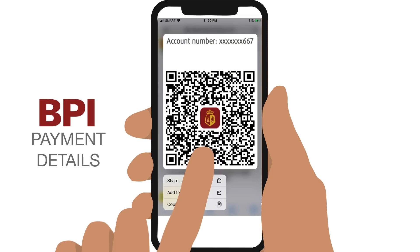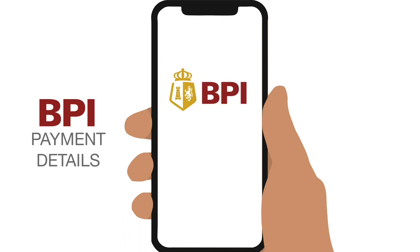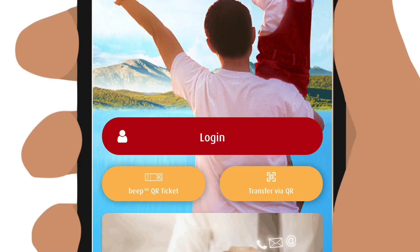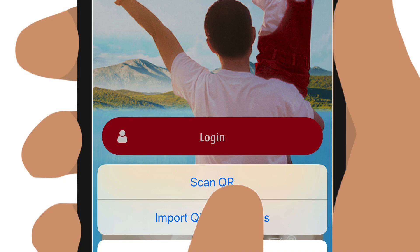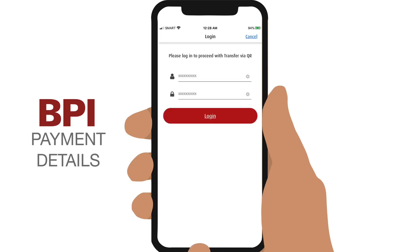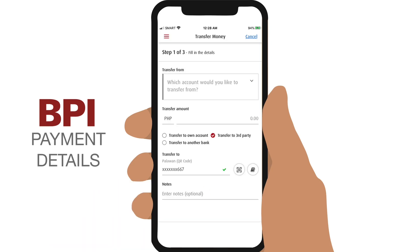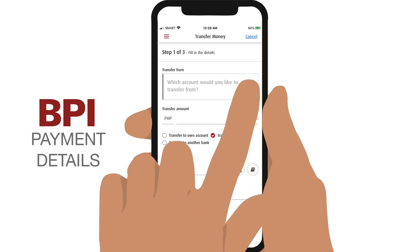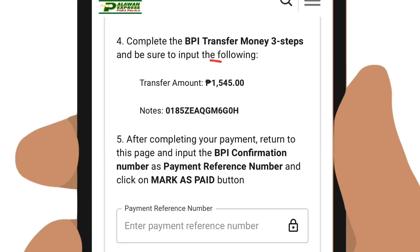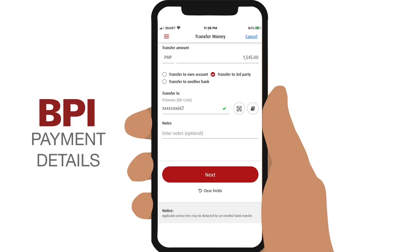You can scan the QR code later or save it to your phone. Then launch your BPI mobile banking app, and before logging in, tap on Transfer via QR. Scan the QR code from another device or import it from your phone. Log in, and you will be taken directly to the transfer money form with the destination account already filled out. Just select the account you want to transfer the money from and enter the amount. Remember to include the Palawan Express service fee. Then refer back to your Palawan Express transfer for the tracking number and enter it under Notes.